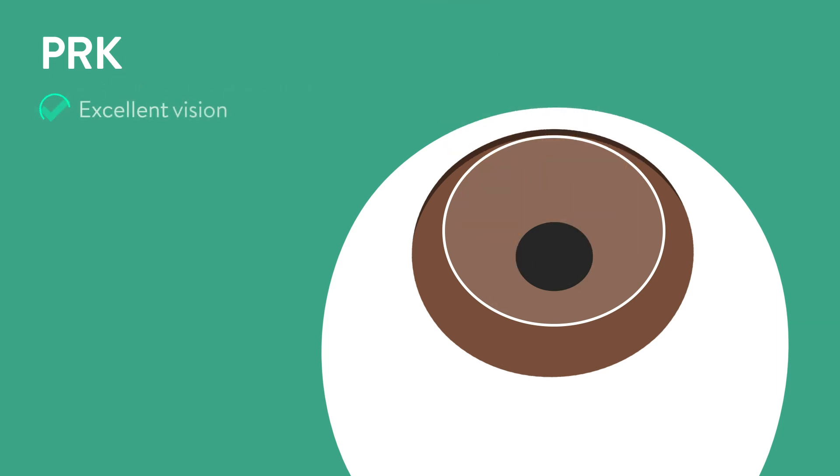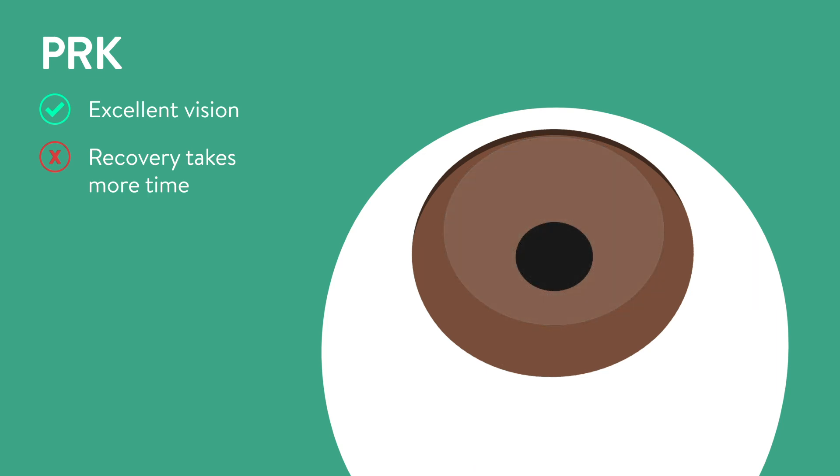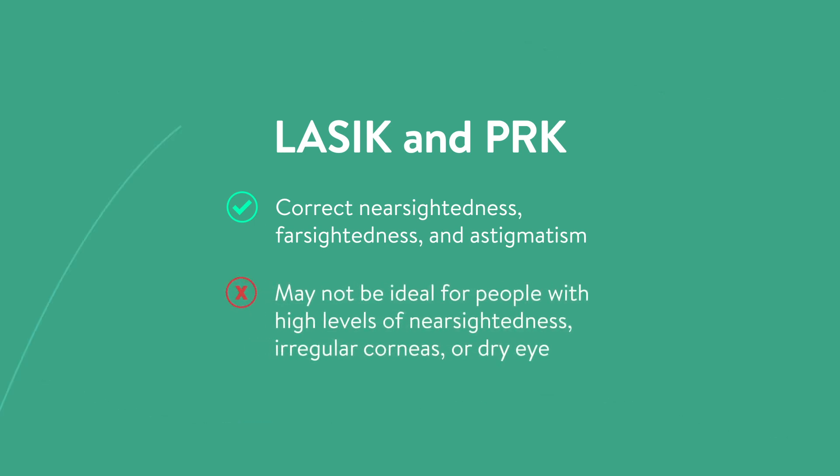With PRK, excellent vision can be achieved. However, recovery takes more time, generally two to three weeks, due to healing of the corneal surface cells. With both LASIK and PRK, nearsightedness, farsightedness, and astigmatism can be corrected. LASIK and PRK may not be ideal for people with high levels of nearsightedness or those with irregular corneas or dry eye concerns.